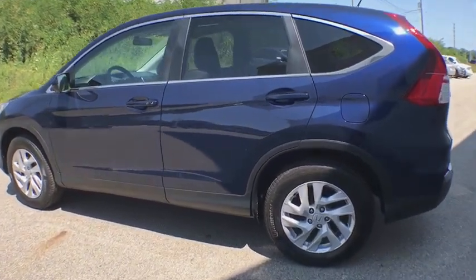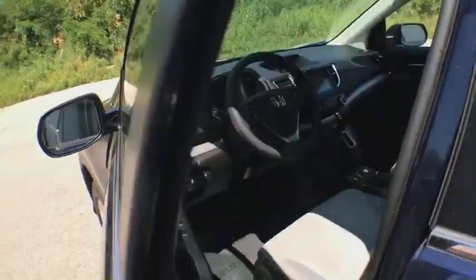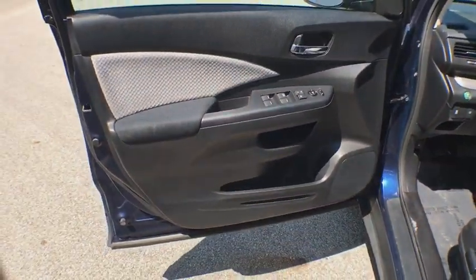Day and night rear view mirror, cloth seat trim, tinted glass, body color door handles, engine immobilizer, four-piece floor mat set, and low tire pressure warning.